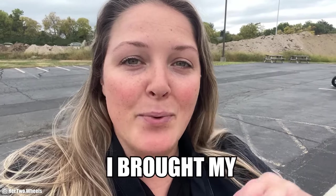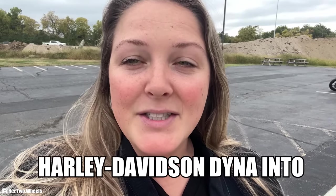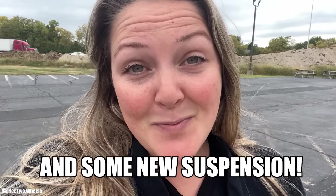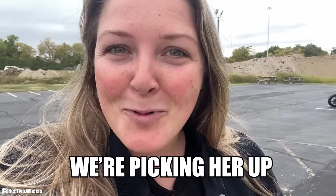A couple weeks ago, I brought my Harley-Davidson Dyna into Faro Harley-Davidson for some updated maintenance, service, and some new suspension. So we're picking her up right now.